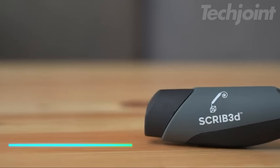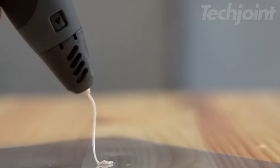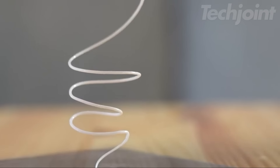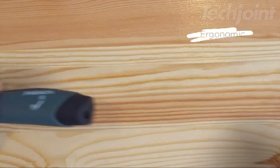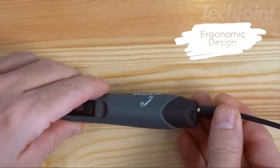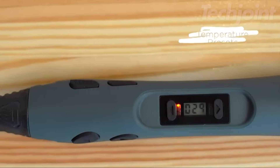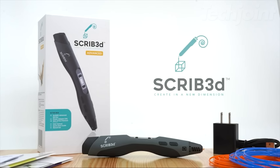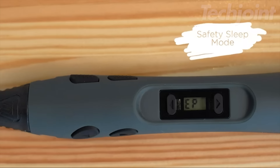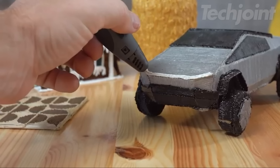This advanced 3D printing pen unlocks a world of creative possibilities, allowing you to draw, doodle, and build in three dimensions with professional-level precision. Its sleek ergonomic design and soft-touch surface ensure comfortable use, while the large LCD screen and variable speed control provide optimal control over your creations. This beginner-friendly kit includes everything you need to get started, including PLA filament, a power adapter, and a helpful manual. Whether you're an experienced artist or just starting your 3D printing journey, this pen empowers you to bring your imagination to life.